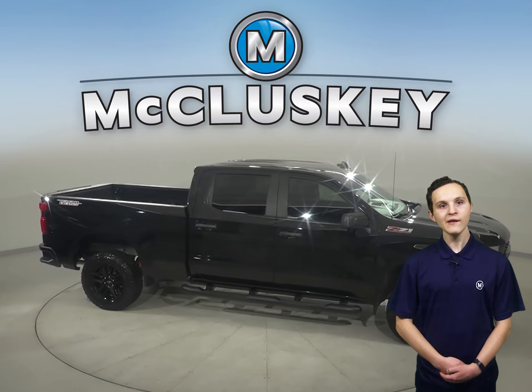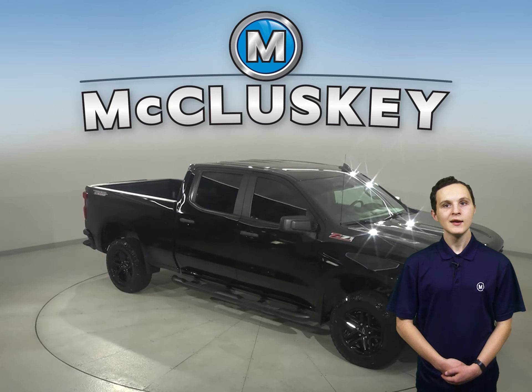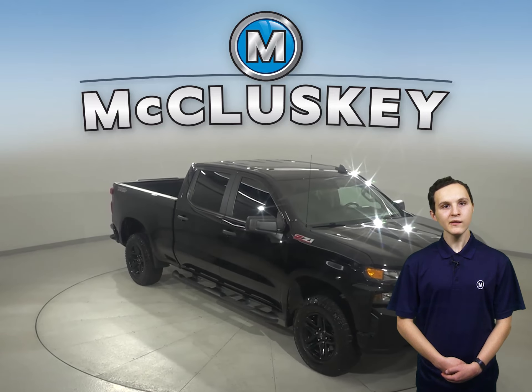It's passed our rigorous 172-point inspection, and it's ready to hit the road. It has 30,000 miles on the odometer.